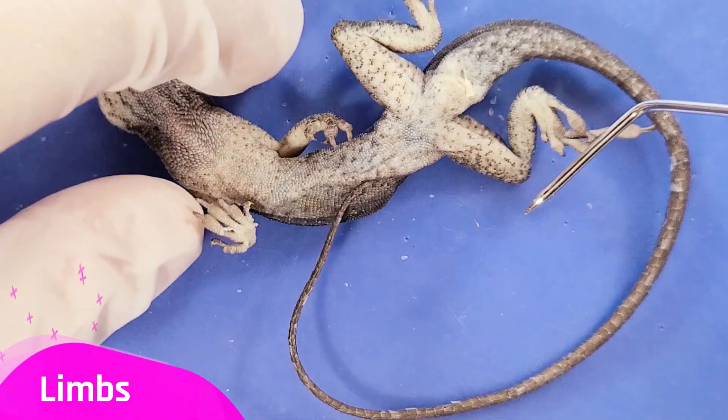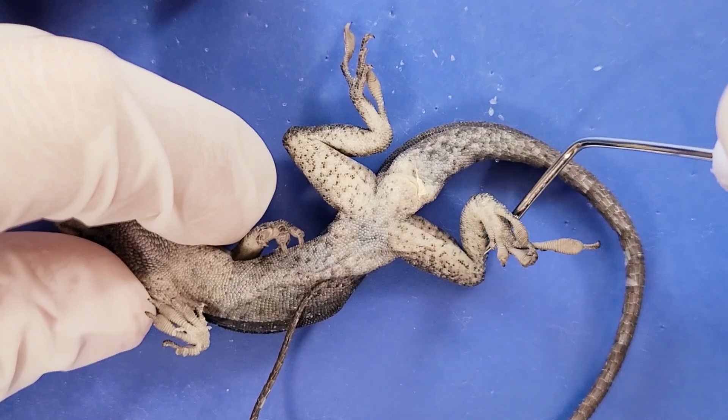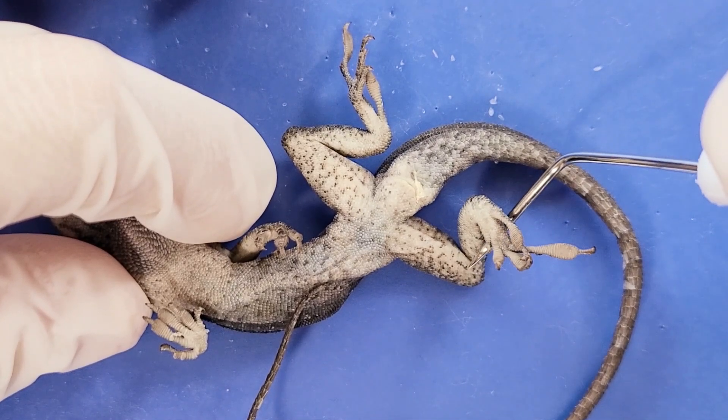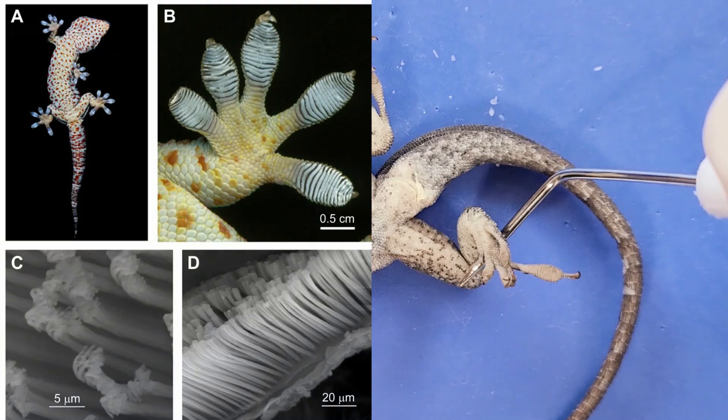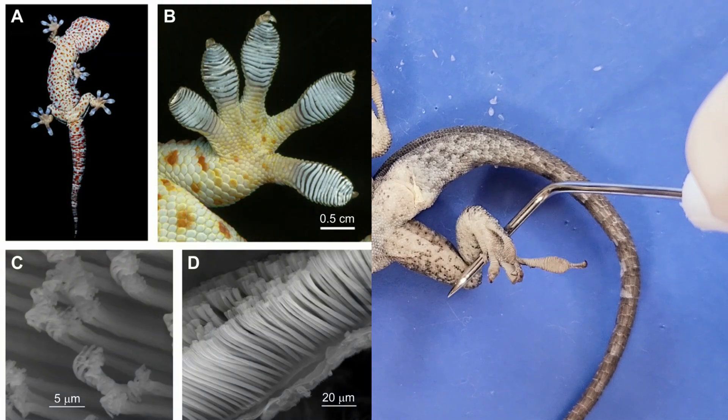Now when I look at the limbs, they're not really visible, but on each of the lizard's limbs it has adhesive toe pads. These sticky pads help the lizards climb and cling to vertical surfaces like walls or trees.